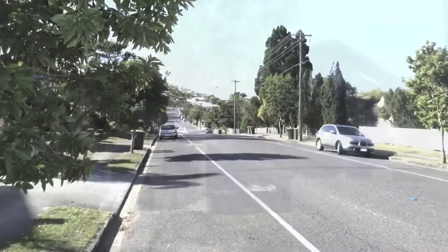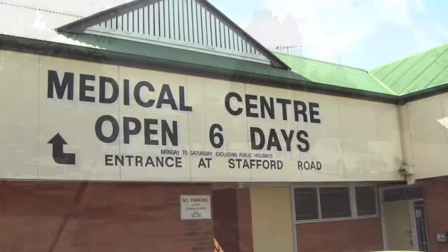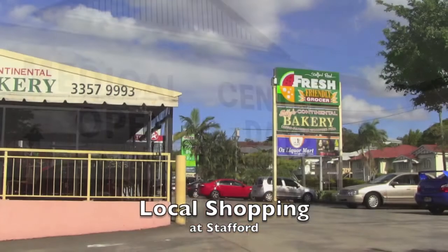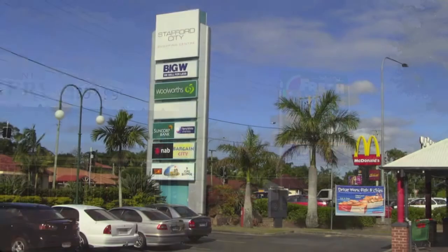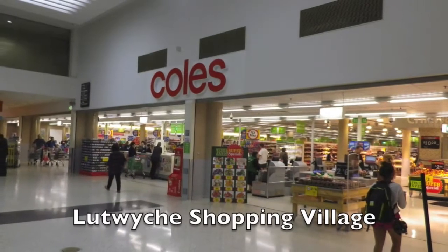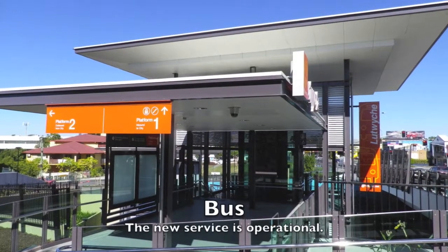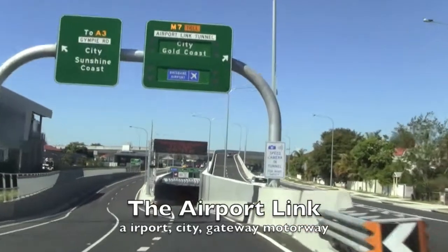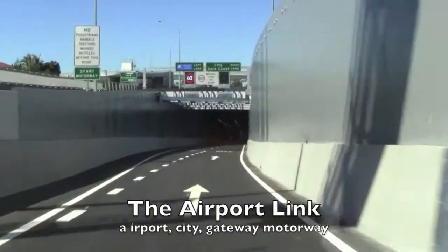Upon leaving the property you'll realise how close it is to amenities. Just a short trip down the road are medical centres, fruit shops, bakeries. And if you head slightly to the west you end up at the Stafford City Shopping Centre, and of course it's probably closer even to the Luckwich Shopping Village. The new busway and the tunnels into the airport, the city and the Gateway Motorway make all this a really great location.